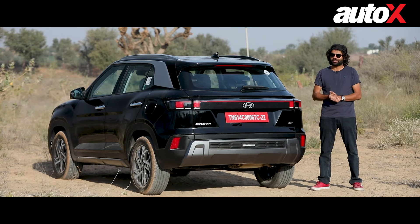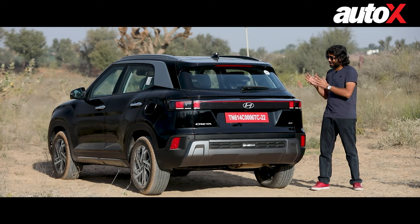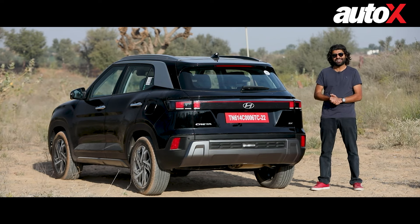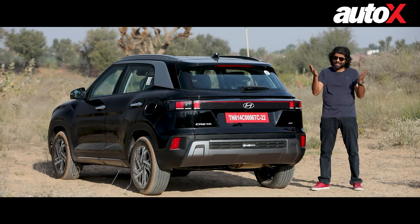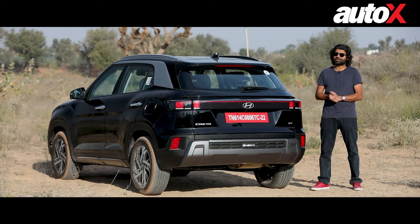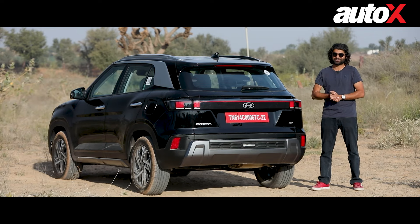Thank you so much for watching this video. We take a lot of effort to bring such videos to you, so if you liked it, hit that like button. If you know someone who's interested in the 2024 Creta, share this video with them. And subscribe to the AutoX YouTube channel for more cool automotive content.